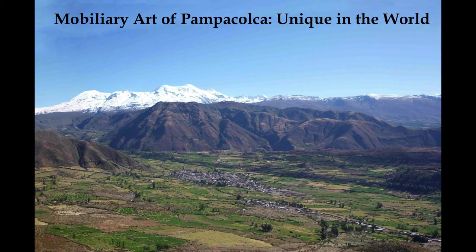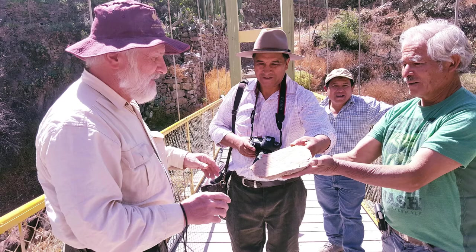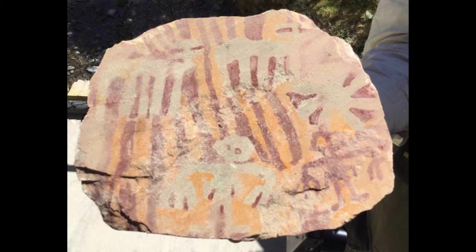Professor Robert Bednarik, left, honored by Mr. Salvador Torres, right, with the presentation of a painted stone tablet from the Yetho village. Jesus Cabrera, center, and Raul Chavez, back. Painted stone tablet from Yetho, Pampakulka, presented to Mr. Robert Bednarik.